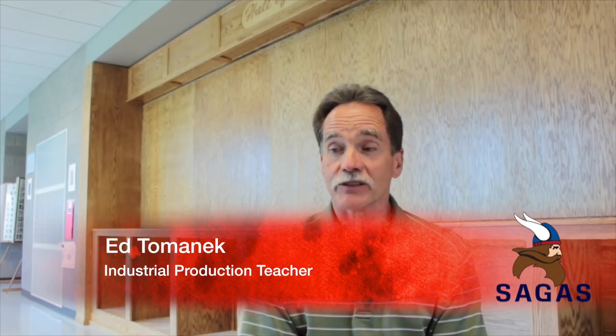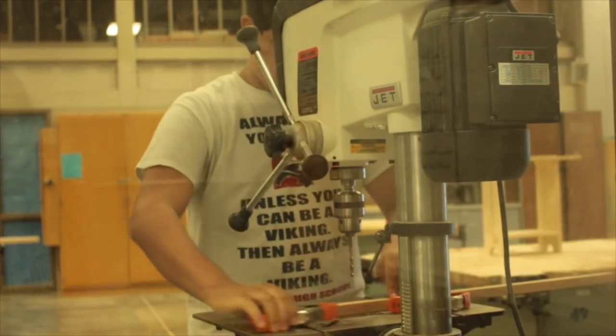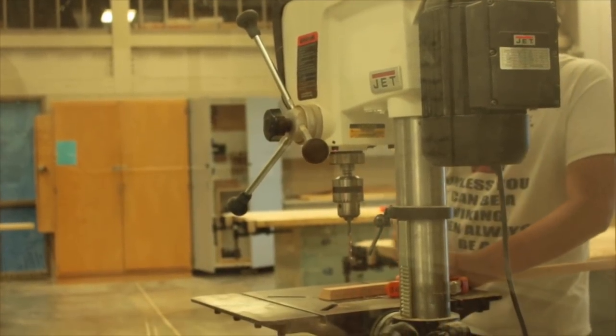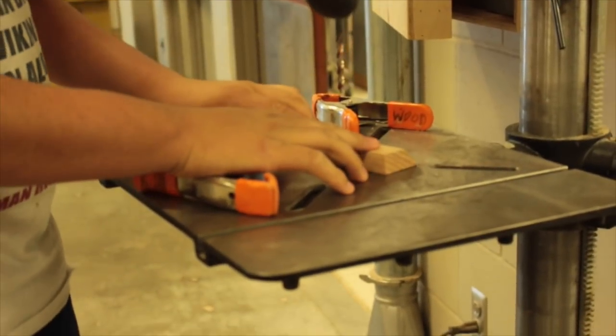Industrial production class is a class of kids that have been selected personally by the instructor to be in what is basically an advanced woodworking class, where the main focus is on building cabinets and more advanced projects that take more advanced skills.